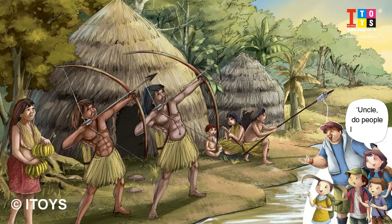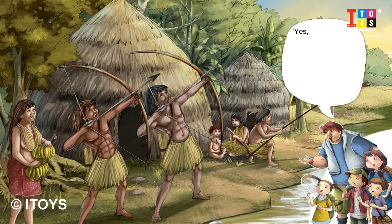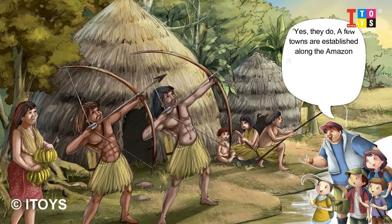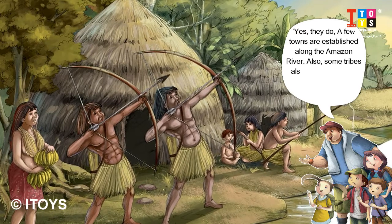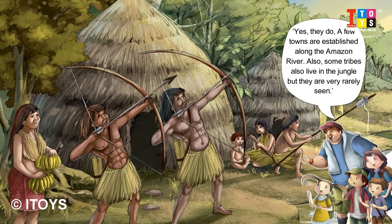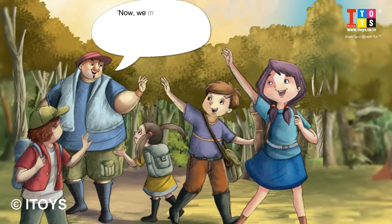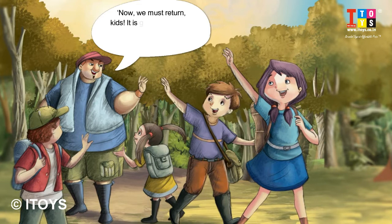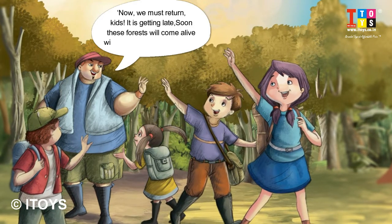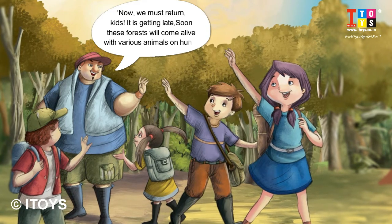Uncle, do people live here? Yes, they do. A few towns are established along the Amazon River. Also, some tribes also live in the jungle but they are very rarely seen. Now we must return, kids — it is getting late. Soon these forests will come alive with various animals on hunt.